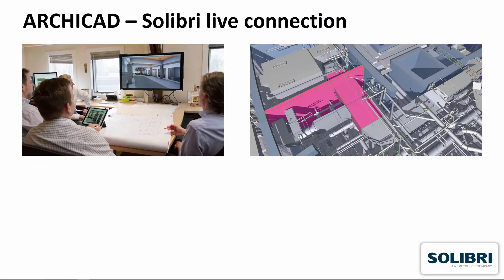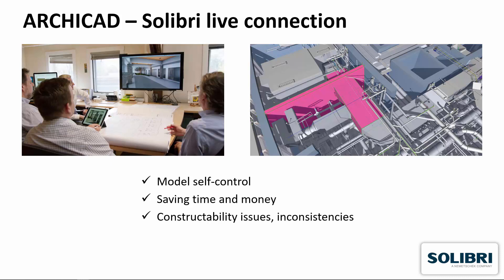The benefits of the Solibri live connection for architects are the power of model quality self-control, time and money saving from design to build, finding out constructability issues and inconsistencies, detecting design errors automatically before municipality or tender submission, and faster round-trip collaboration due to smaller IFC file size.